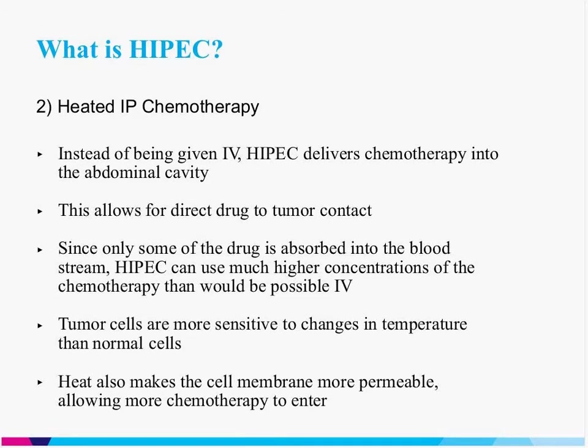For example, the drug we typically use is an agent called mitomycin C. When given intravenously, it must be given at pretty low doses, otherwise patients can experience cardiac toxicities. But we never see those toxicities when we use mitomycin C in HIPEC, specifically because those high concentrations are only seen by the tumor in the abdominal cavity and don't diffuse into the bloodstream — so the rest of the patient, including their heart and other organs, don't see these high drug concentrations.